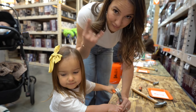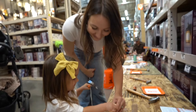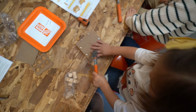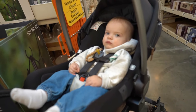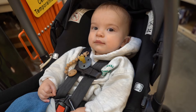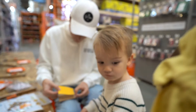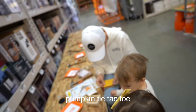Mama's putting in work at Home Depot. There goes my finger. All of these need to get hammered in. He's just looking at the lights. Hudson, what are you making? Pumpkin. Tic-tac-toe. Pumpkin. Tic-tac-toe.